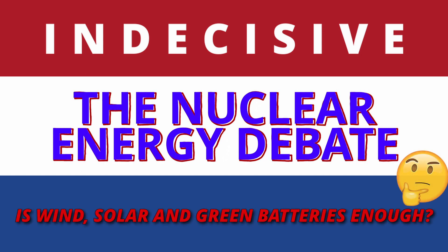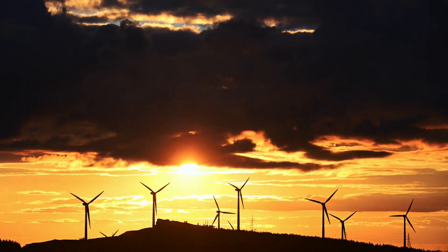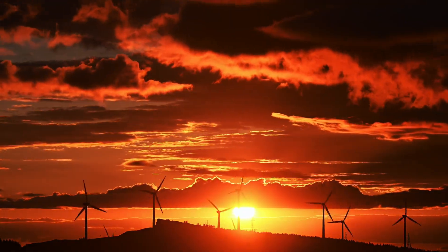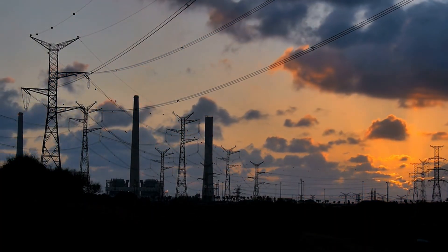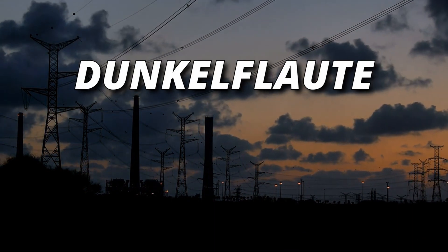Is wind, solar and batteries enough for the Netherlands? When solar panels and wind turbines produce electricity and it is not all immediately needed, it is nice to be able to store this energy for later use. Especially because quite often the wind doesn't blow and the sunlight doesn't reach the panels as much as desired. The German language even has a word for such periods: Dunkelflaute.